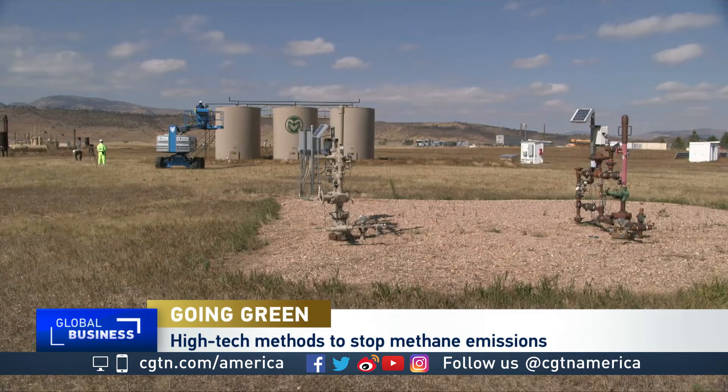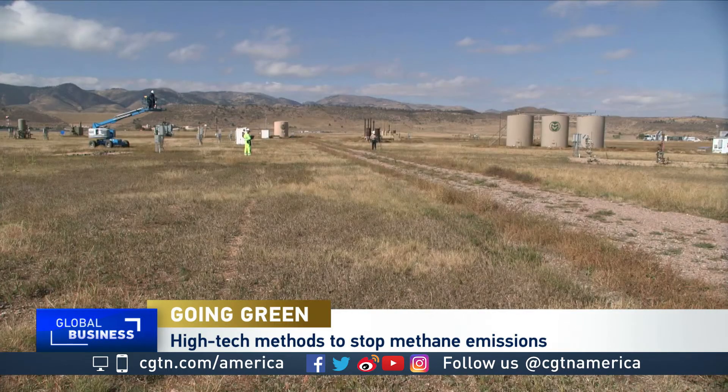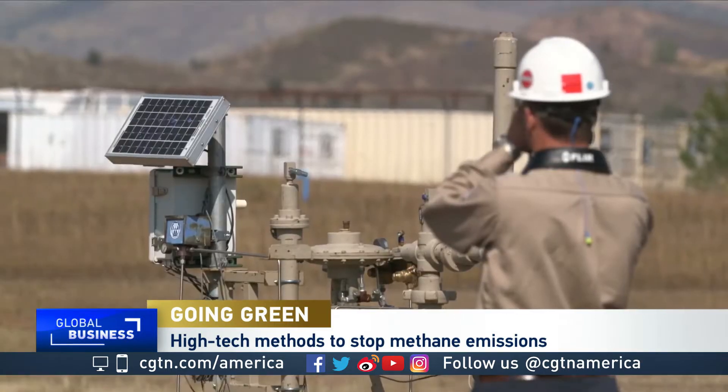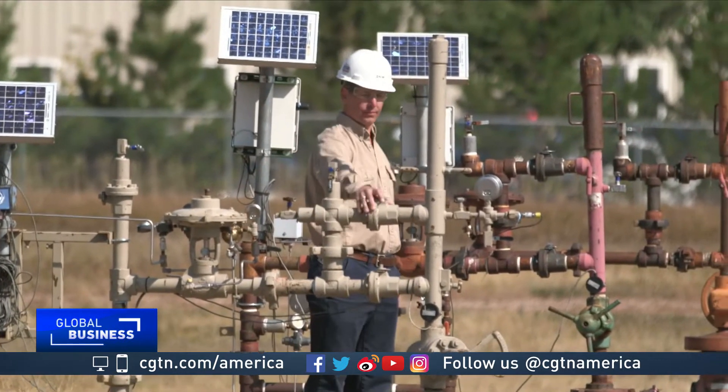The Methane Emissions Technology Evaluation Center in Colorado is like a movie set for the oil and gas industry, complete with wellheads that leak on command. It's where companies test new products. Sometimes we don't tell them where the leaks are, and they come in and try to find the leaks, and then they try to estimate the leak rates, and we can tell them how well they've done.